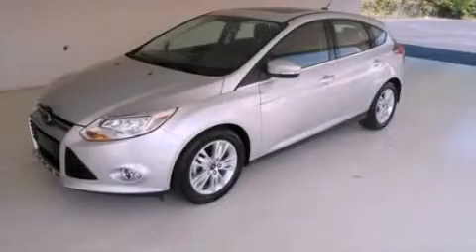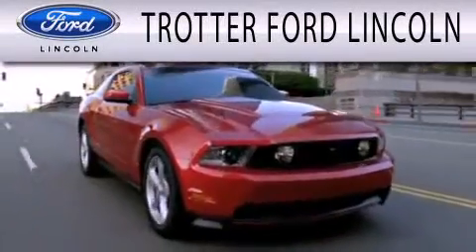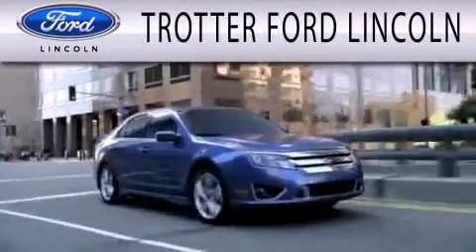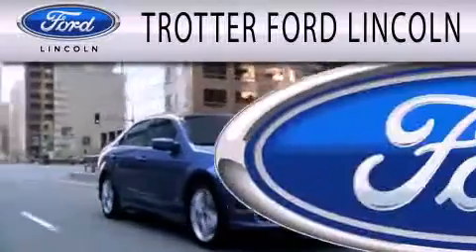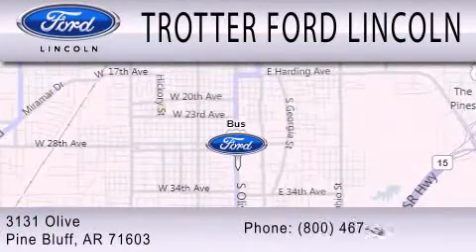Stop by today and test drive this vehicle for yourself. Trotter Ford is dedicated to doing everything possible to ensure that the experience you have selecting your next vehicle is as pleasant as possible. We are located at 3131 Olive in Pine Bluff.